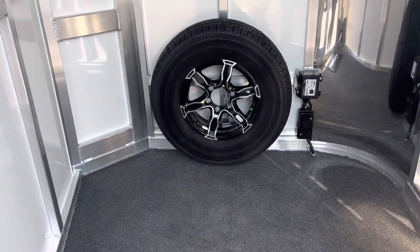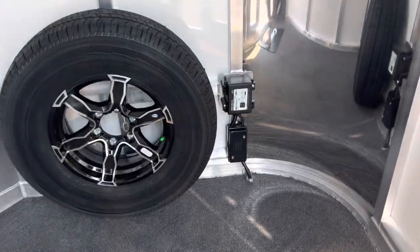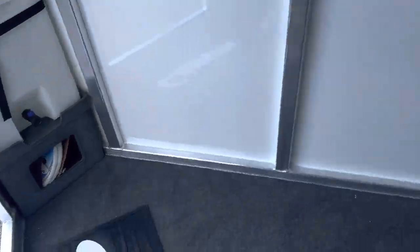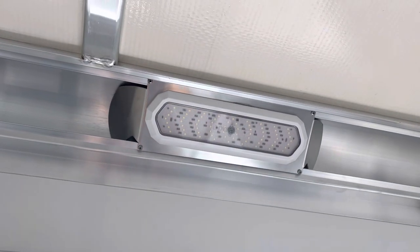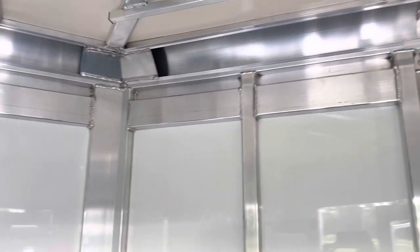There's a spare tire mounted inside with an aluminum wheel, and your emergency breakaway system. There are 12 bridle hooks with carpet, and a water tank. The floor has carpet and a Cimarron rubber floor mat. There's a light switch inside the dressing room for the LED dressing room light, and a clothing bar.